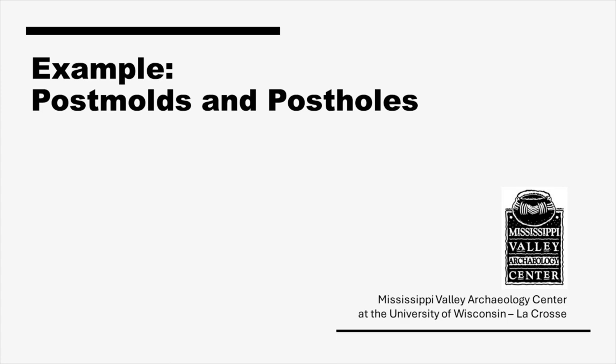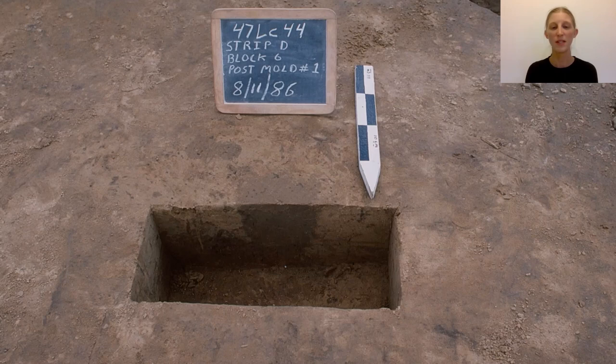A post mold or post hole is a spot where a wood post for a structure decomposed or where a hole for a post was dug, darkening the soil. If the wood for the post has been charred and preserved, a floral specialist might be able to identify it to its genus or species, providing insight into the type of wood used.